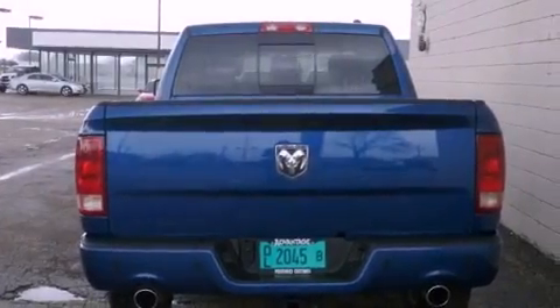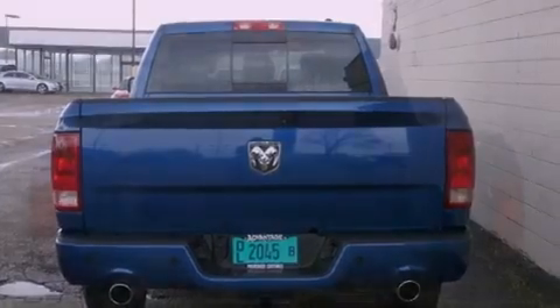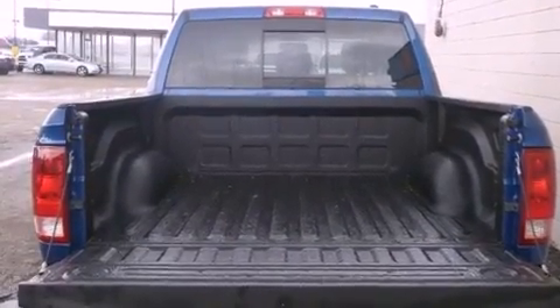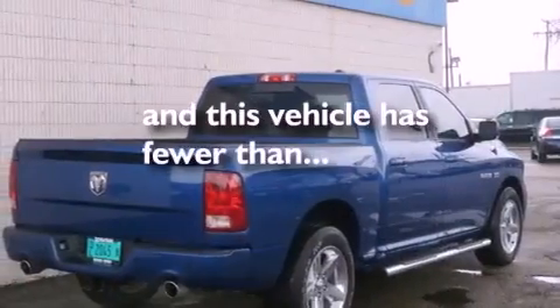Features include a Sentry Key Theft Deterrent System, a Stability Control System, an Anti-Lock Braking System, Side Curtain Airbags, Rear Seat Child-Proof Door Locks, and this vehicle has fewer than 25,000 miles on the odometer.